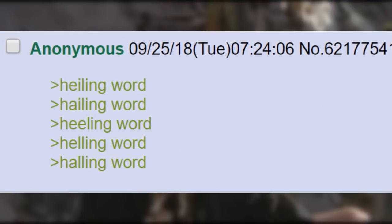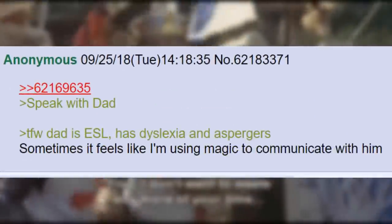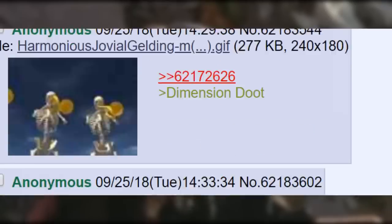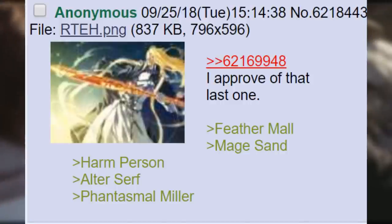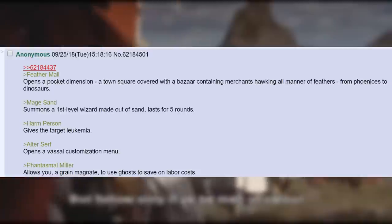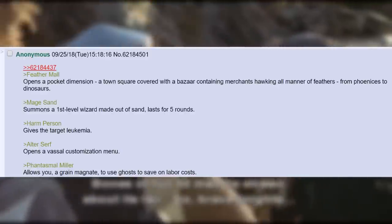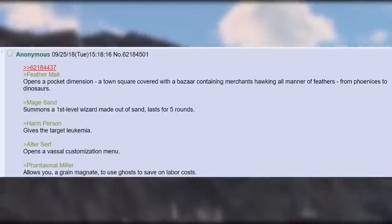Healing Word. Hailing Word. Healing Word. Hailing Word. Stone to Fresh — finally, a solution to stale bread. Lie a Ball — it's not actually a ball. Speak with Dad — the face when dad is ESL, has dyslexia and aspergers; sometimes it feels like I'm using magic to communicate with him. I approve of that last one. Feather Mall — opens a pocket dimension, a town square covered with a bazaar containing merchants hawking all manner of feathers, from phoenixes to dinosaurs. Mage Sand — summons a first-level wizard made out of sand, lasts for five rounds. Harm Person — gives the target leukemia. Alter Surf — opens a vassal customization menu. Phantasmal Miller — allows you, a grain magnate, to use ghosts to save on labor costs.